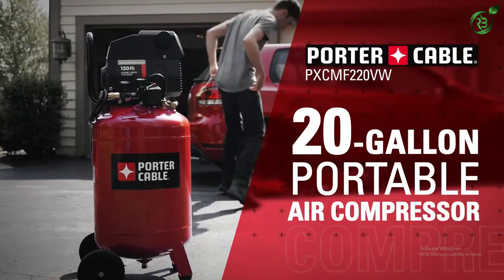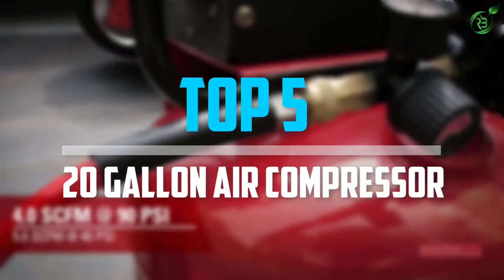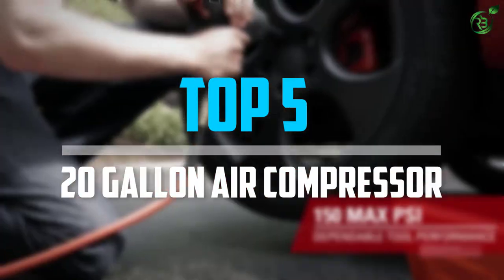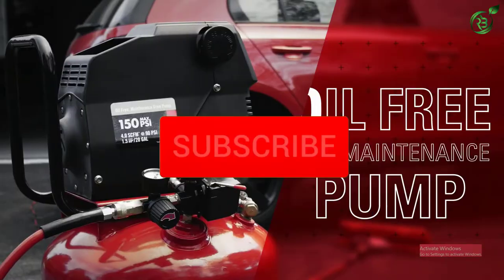Are you looking for the best 20-gallon air compressor in your budget? In today's video we break down the top 5 best 20-gallon air compressors that are available on the market. So let's get started with the video.